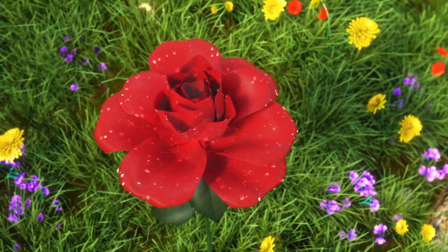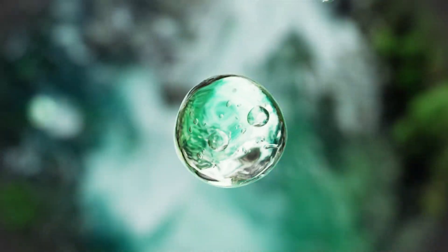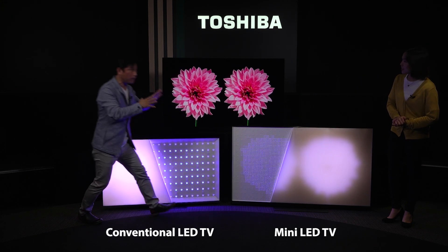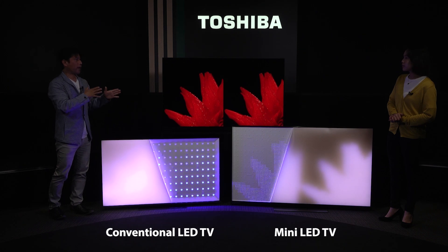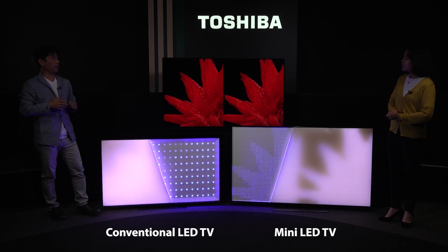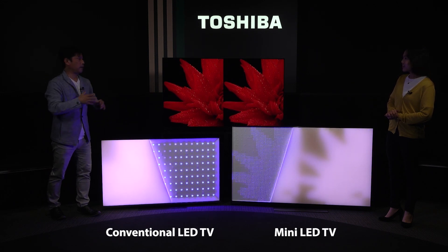As a result, it can produce not only great contrast but also very fine detail and an almost-black background. So it's not as strong as OLED, but it's closer to OLED than conventional LED. That's the evolved portion of the Mini-LED.